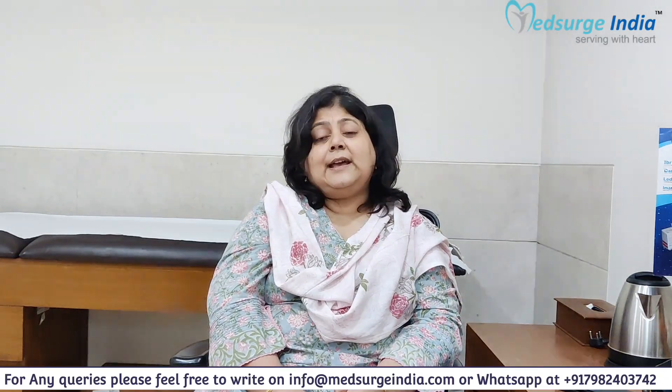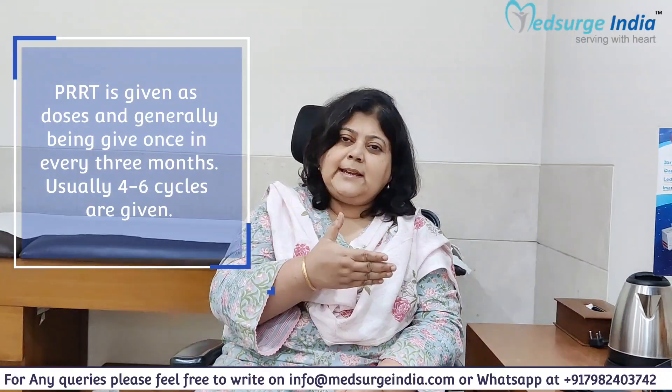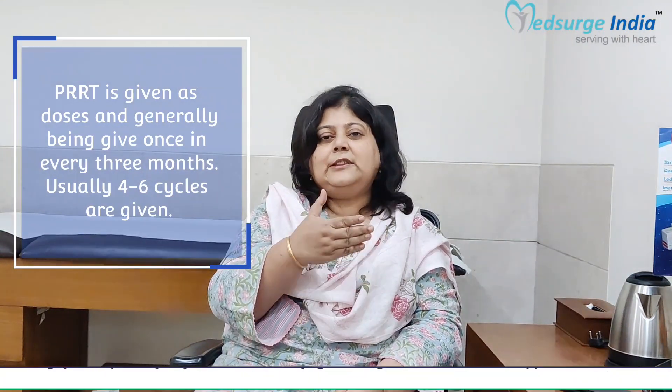PRRT is given as fractionated doses — one cycle every three months, and usually four to six cycles are given. Only patients who have a positive gallium DOTATOC scan can be offered PRRT.